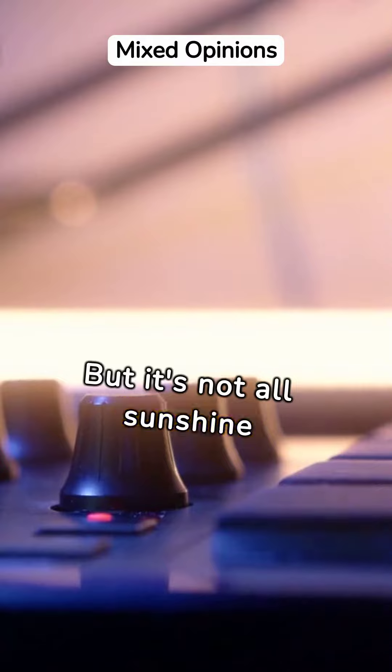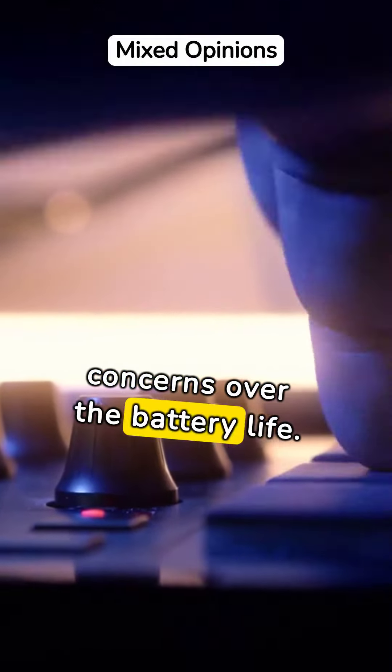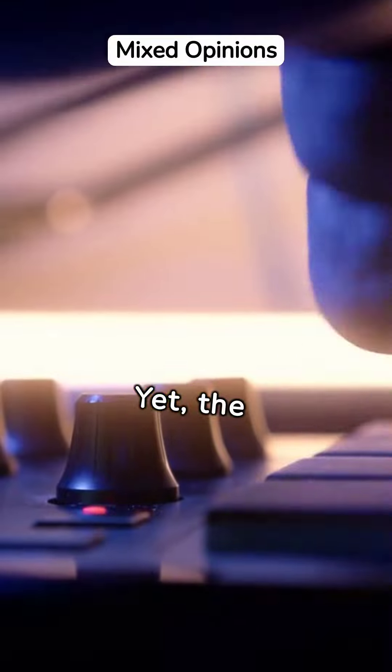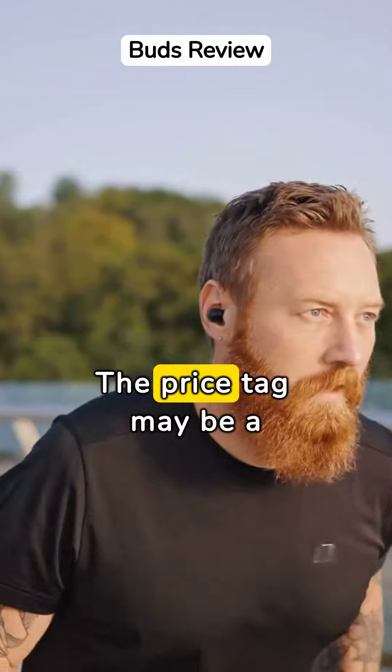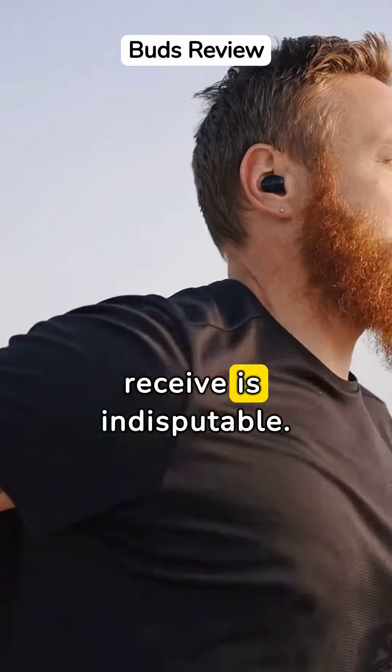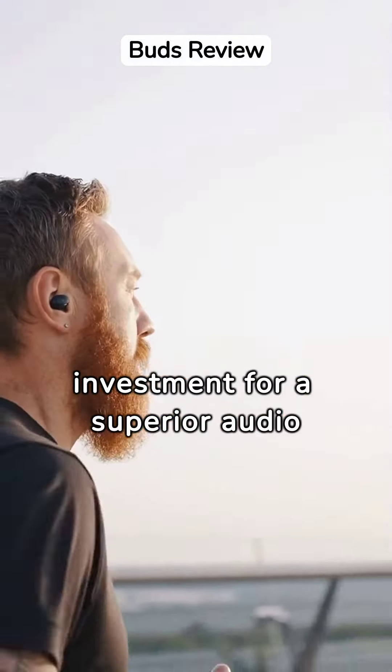But it's not all sunshine and roses. Some users have voiced concerns over the battery life, yet the overall feedback is generally positive. The price tag may be a little high, but the quality you receive is indisputable. It's an investment for a superior audio experience.